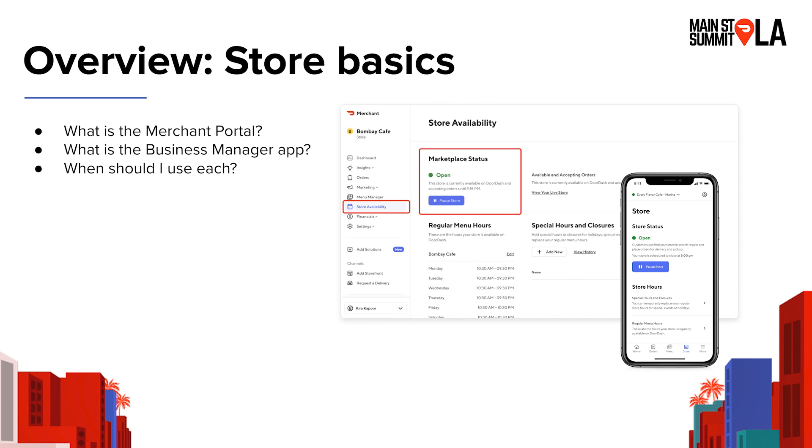So what is the Merchant Portal? It's our web-based tool for all restaurants and businesses to get information about how your business is performing. You can make sure your hours are set up properly, that you have the right address, pickup instructions, et cetera — really your home base as a restaurant operator to have information about how your business is doing on DoorDash. We also have the Business Manager app, which uses the same login information but is a dedicated, slimmed-down app to enable you to quickly manage your business on your phone in real time.